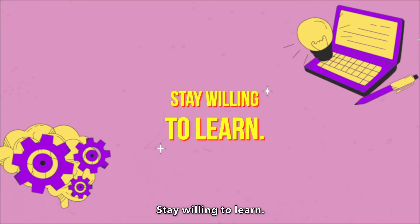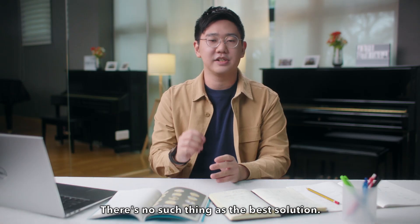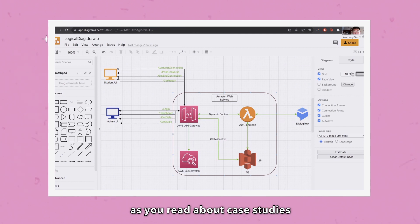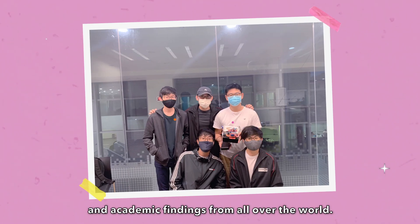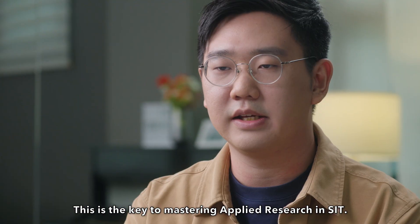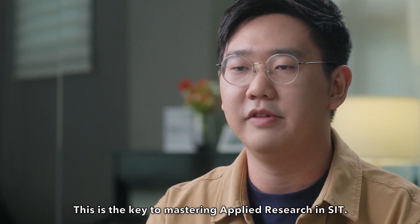Stay willing to learn. There's no such thing as the best solution. Applied research will expose you to knowledge beyond the classroom as you read about case studies and academic findings from all over the world. Learn, unlearn, and relearn — this is the key to mastering applied research in SIT.